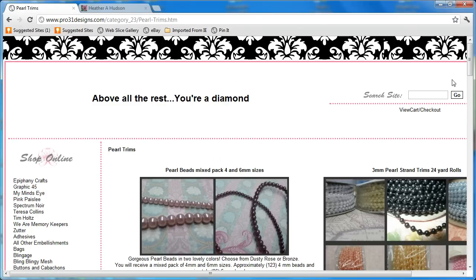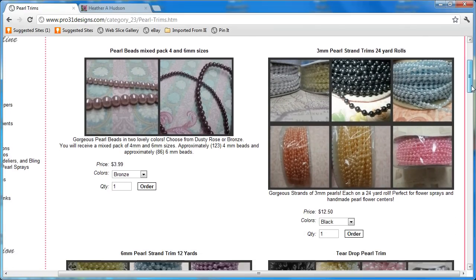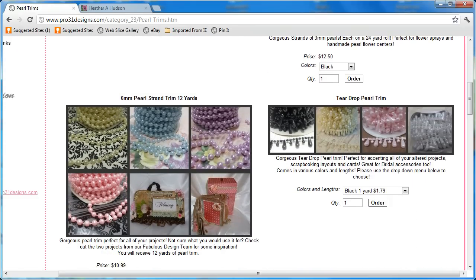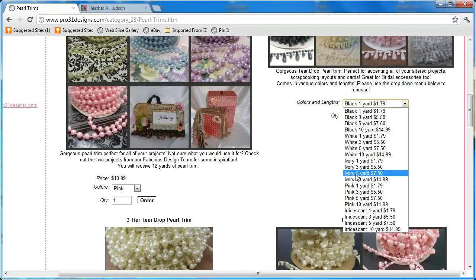I'm going to go to Pearl Trims. She's got a beautiful assortment of pearl trims. Look at that pink — isn't that gorgeous? Here is one of my favorite trims, the Teardrop Pearl Trim. What's nice is you can buy it in a 1-yard increment, a 3-yard, a 5-yard, or a 10-yard, and you'll see it comes in many different colors. The Ivory is the one that I use the most — although the other colors are fabulous, I always use the Ivory.